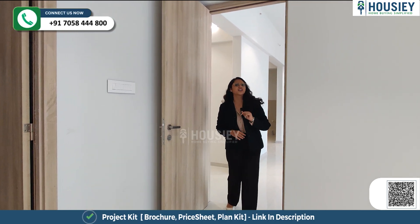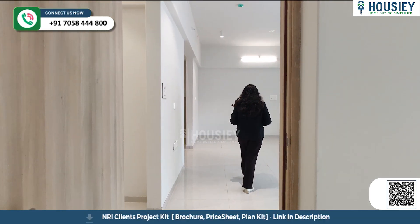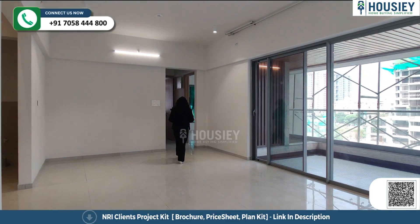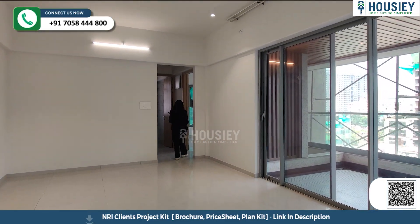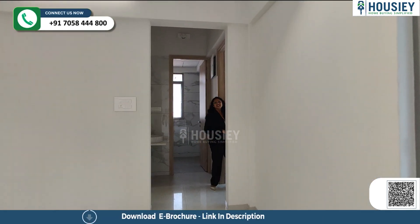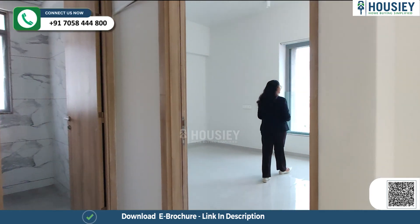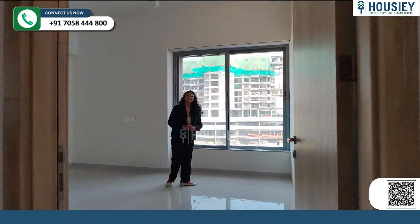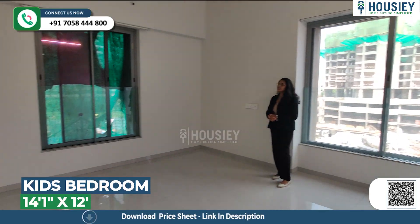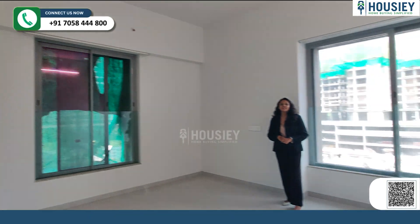Now let's move towards your kids' bedroom. Walking through your living and dining area, we come to your kids' bedroom on my left. This is your kids' bedroom — you can check it out, it's a very spacious one. Here you have two windows provided for ventilation.